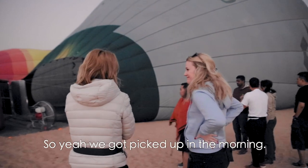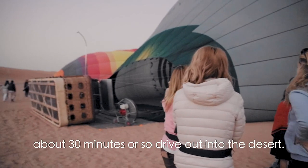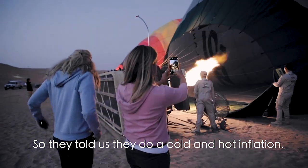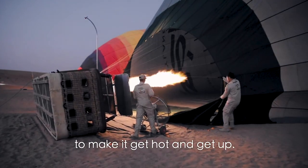We got picked up in the morning and you're taken out about 30 minutes or so drive out into the desert. I really liked the beginning bit where they're inflating the hot air balloons. They do a cold and hot inflation — the hot inflation is when they're getting the burners to make it get hot and get up.